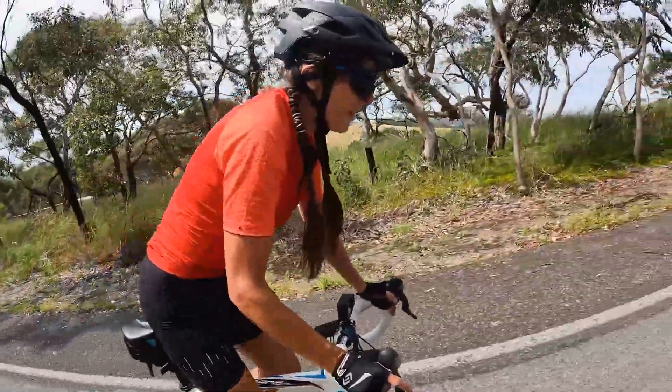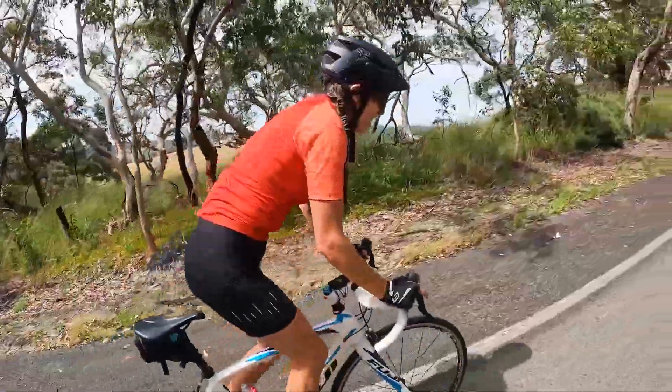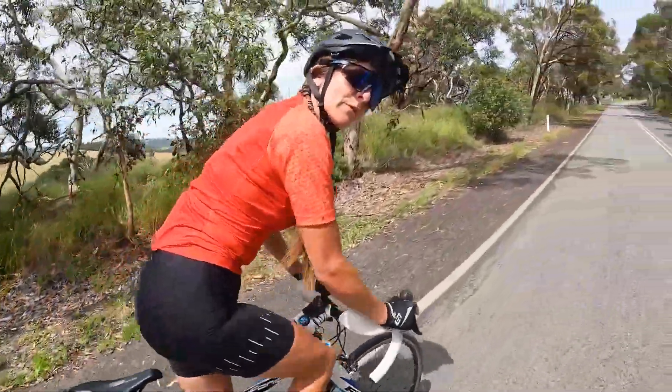I always love this reservoir road climb. I just got chased by a dog before too.